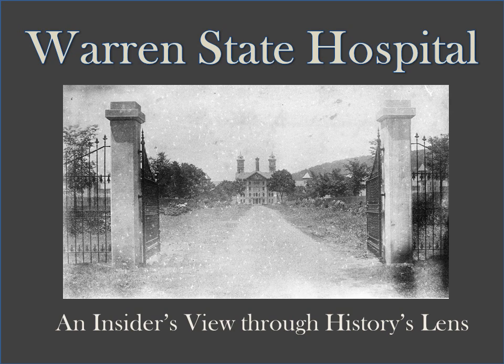Warren State Hospital: an insider's view through history's lens, presented by the Warren County Historical Society of Warren, Pennsylvania.